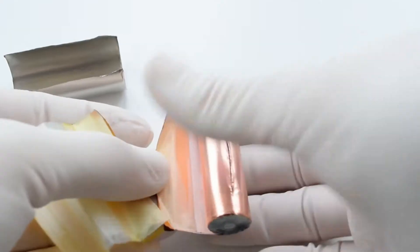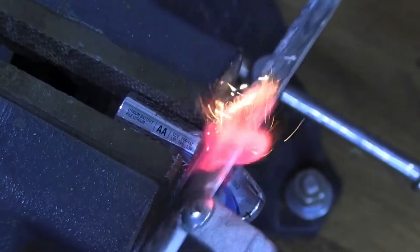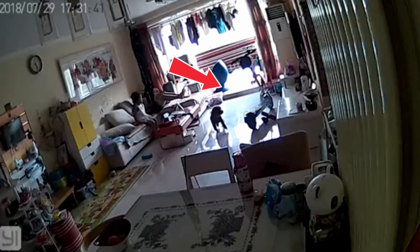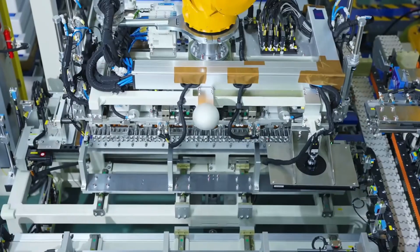Lithium batteries are essentially safe, but their design carries certain risks. If there is mechanical damage, overheating, or a manufacturing defect, a so-called thermal runaway can occur, where the battery starts to heat itself, release gases, and in extreme cases even explode. This is why companies and scientists around the world are racing to advance batteries to a completely new level.